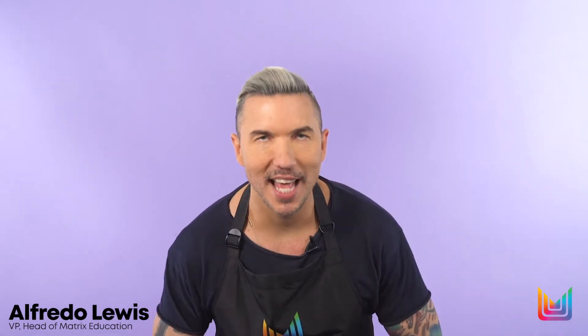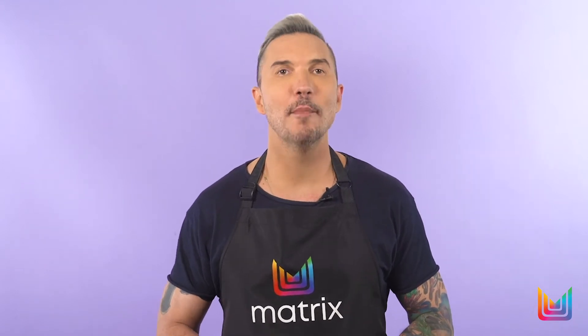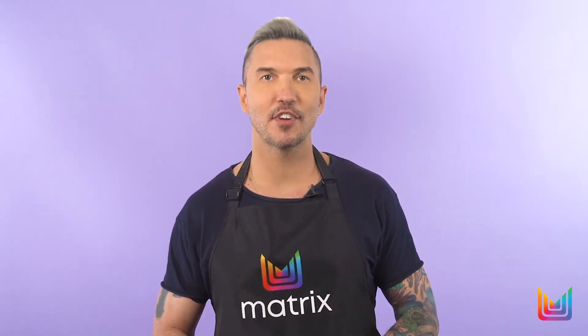Hi, I'm Alfredo Lewis, Head of Education for Matrix Worldwide. Today, I am here to share Unbreak My Blonde, Matrix's strengthening care system for lightened hair.